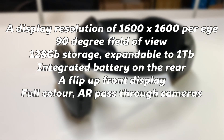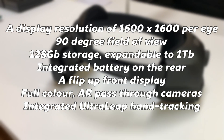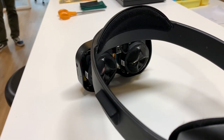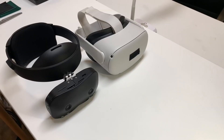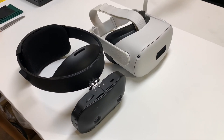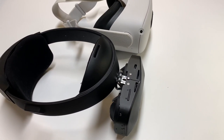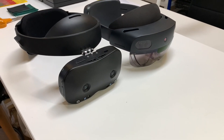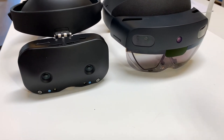The R1 also features full colour AR passthrough cameras with 15 milliseconds of latency and integrated Ultraleap hand tracking. When compartmentalising and comparing some of the specs on paper with a similar device such as the Quest 2, it's easy to notice some of the numbers being slightly lower on the R1, the display resolution being the obvious one. However, to focus on certain raw specs like that completely ignores some of the incredible extra functionality the R1 offers and might even be missing the point of this headset entirely — I hope to describe why during this video.